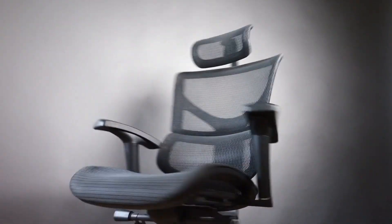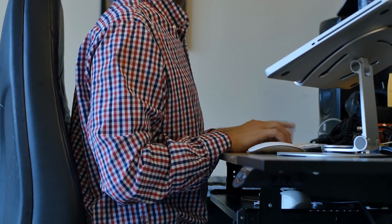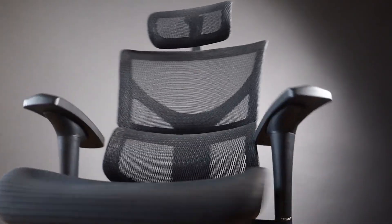5. Use Ergonomic Furniture. Investing in ergonomic furniture can significantly reduce strain on your back. Ergonomic chairs support the natural curve of your spine and help maintain proper posture. If you work at a desk, consider using a stand-up desk or an ergonomic chair that provides adequate lumbar support.